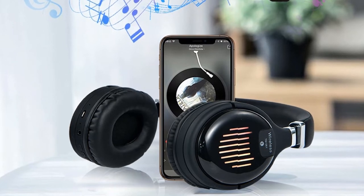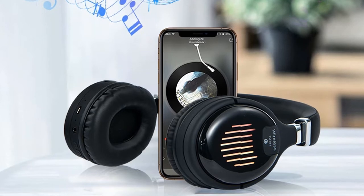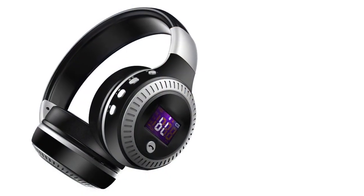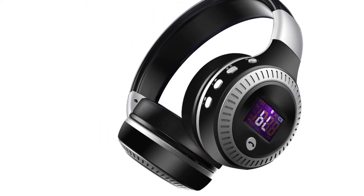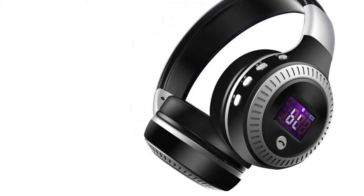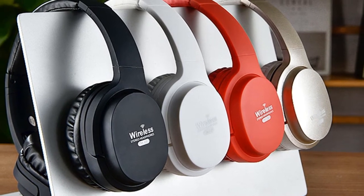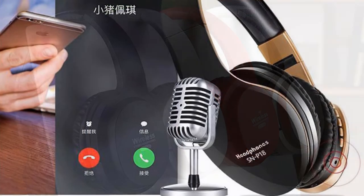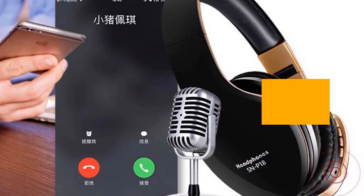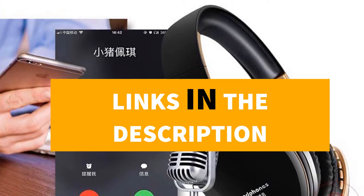Hey guys! In this video, we're going to be checking out the top 5 best Bluetooth headphones under $20. I made this list based on my personal opinion and research, and I have a list of them based on their quality, durability, price, and more. I've included options for every type of consumer. If you want more information and updated pricing on the products mentioned, be sure to check the links in the description down below.